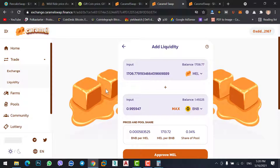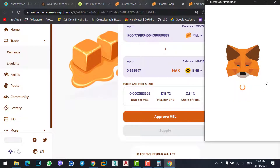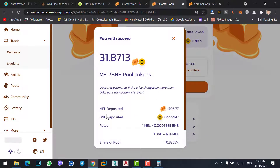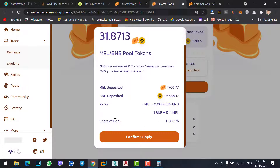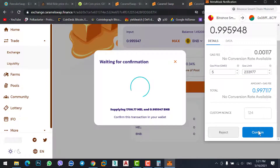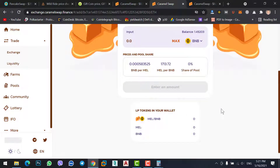Click on 'Approve MAIL' and confirm the transaction. Now click the Supply button — MAIL deposit is 1,706 and BNB deposit is 0.99 BNB. One MAIL equals 0.000058 BNB, and one BNB equals 1,714 MAIL. Share of pool is 0.3355%. Confirm the supply and confirm the transaction. Note that each transaction costs a fee, so this may not be ideal for those without much BNB or funds.